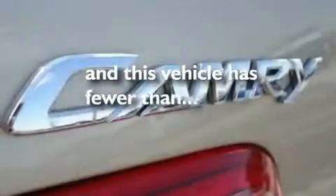It also has traction control and stability control systems, disc brakes with an anti-lock braking system, front airbags, and fewer than 27,000 miles on the odometer.